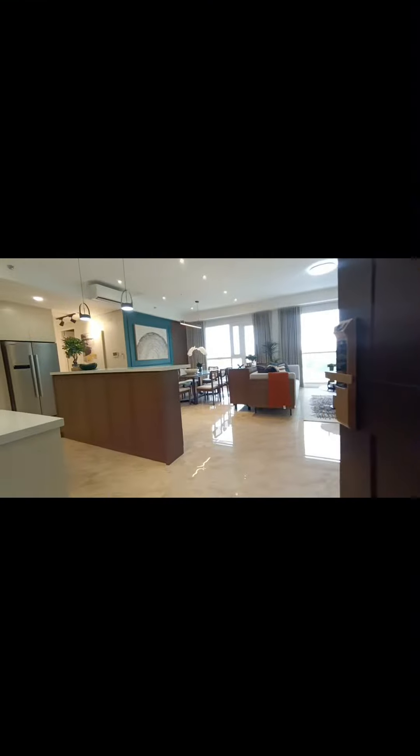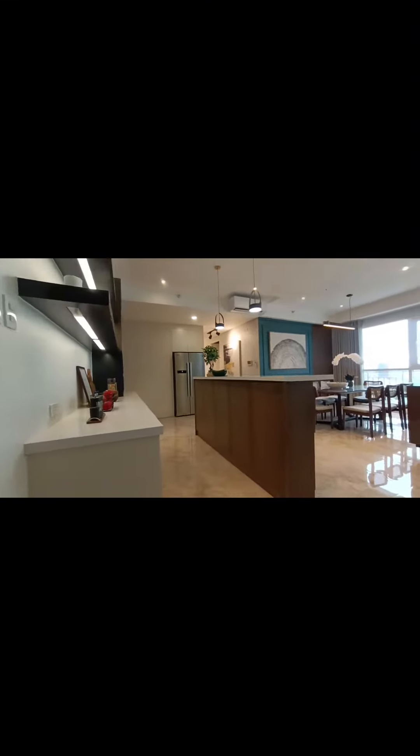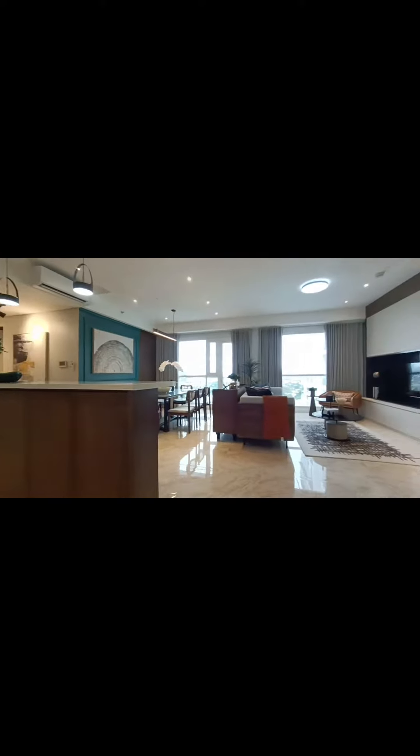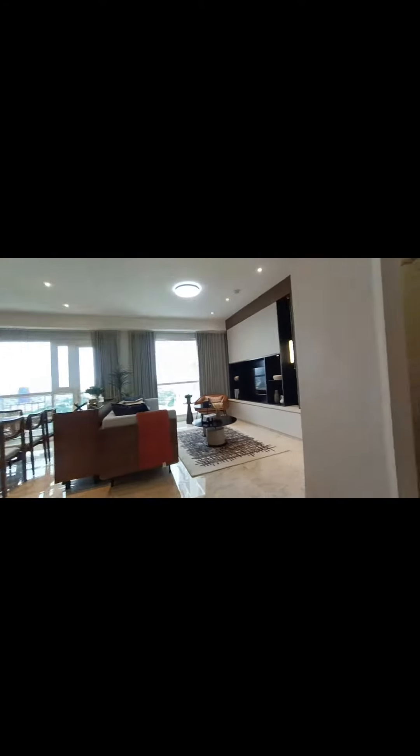This is the kitchen and the living area — look at that, very sophisticated and very elegant. This is very accessible, just a few minutes going to Greenhills Shopping Center, SNR Shaw, Shangrila Mall.